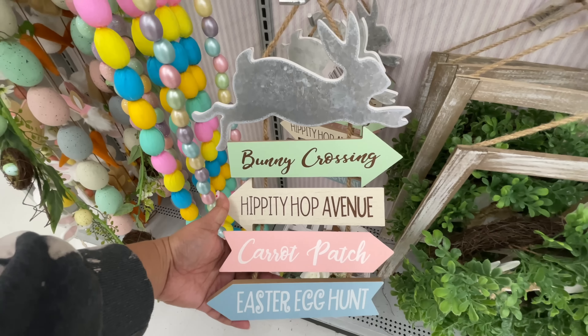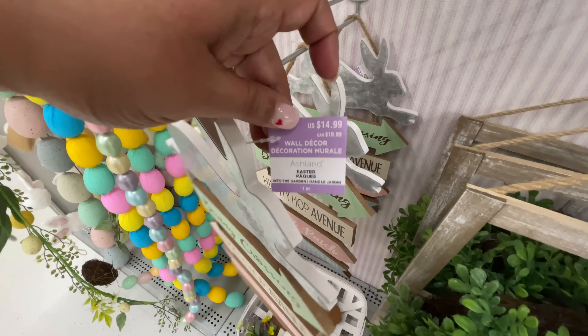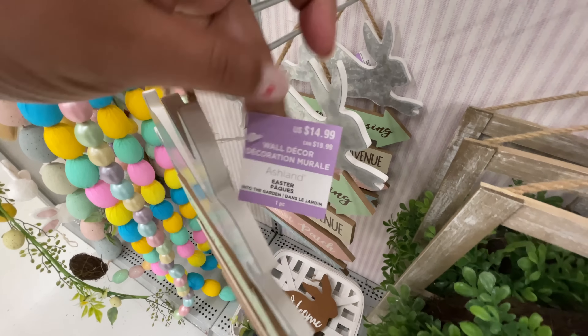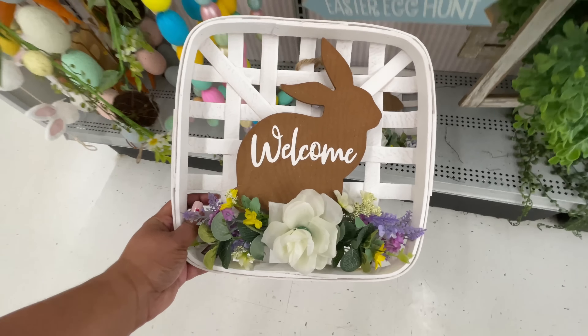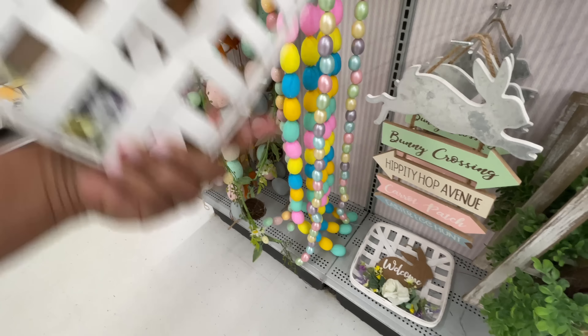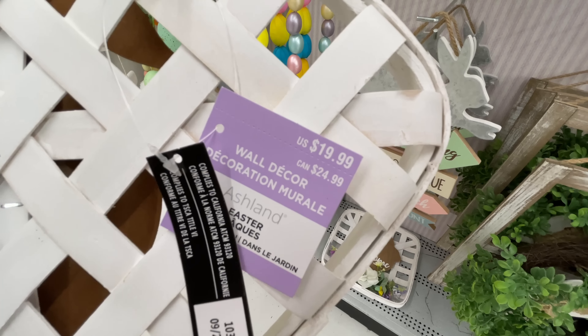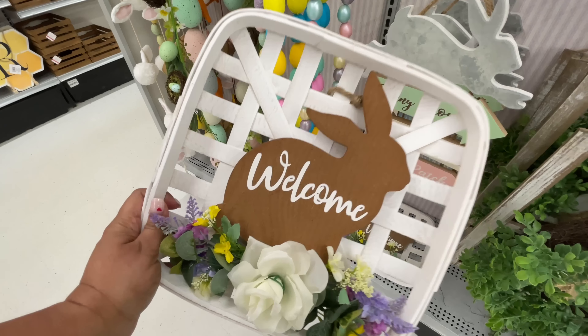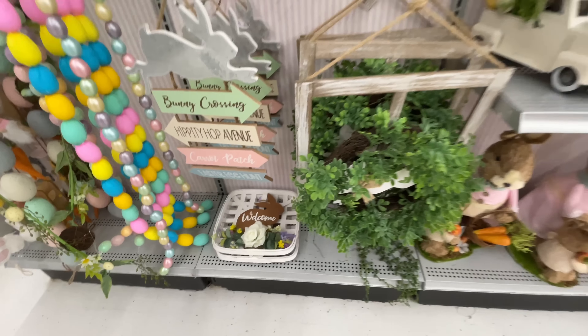Some of these items are already 40% off — not necessarily Easter, but the spring items. Some of the different collections, because Michael's does have different collections. Some of the spring collections are already at 40% off. This little bunny — love it — $15.